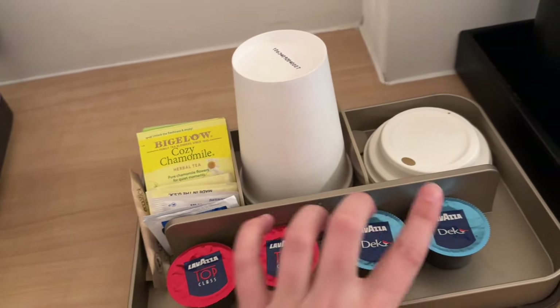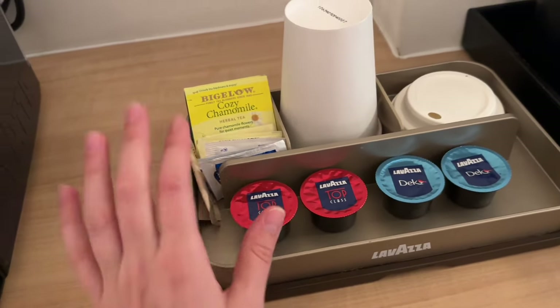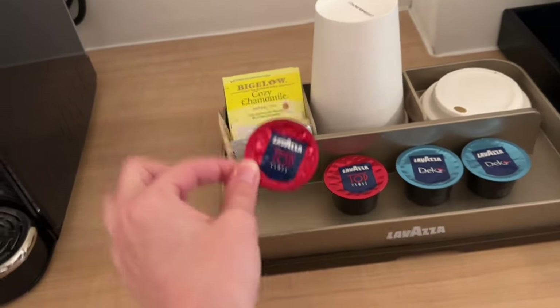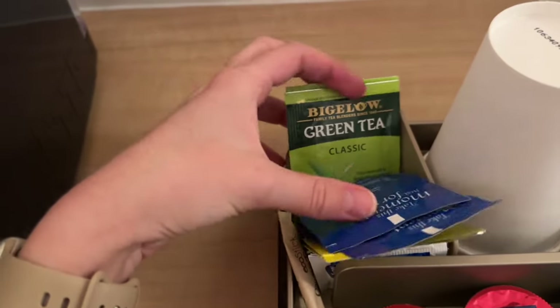This one must be decaf if I had to guess, but I'm so excited to try these. I'm definitely going to drink these tomorrow, and the plan is also to go to a coffee shop so I want to be extra caffeinated. There are also some teas — chamomile, black tea, and green tea. Very nice.